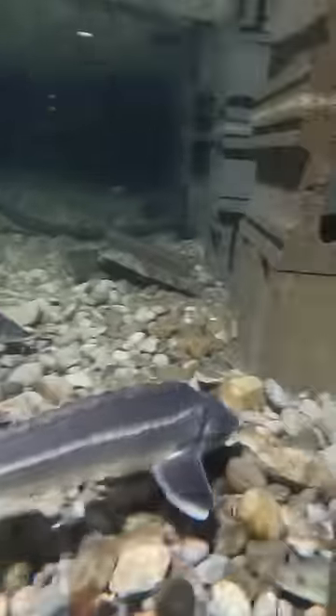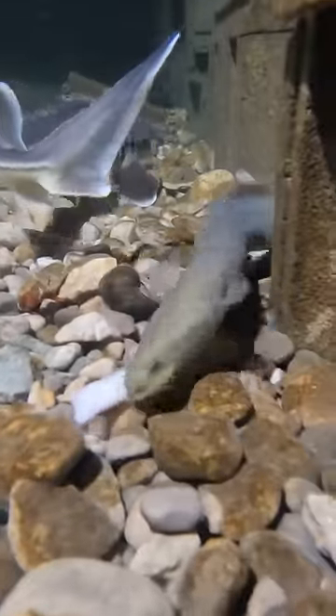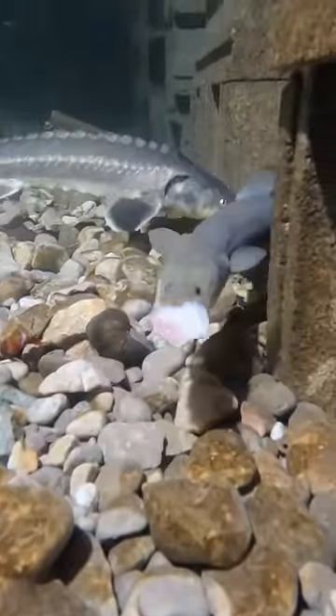Don't worry about the eels — this isn't even one of the larger eels, but they will do totally fine. The sturgeon can't actually eat the pieces of tilapia that the eels eat; it's too big for the sturgeon.